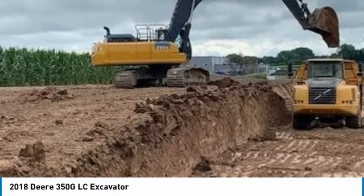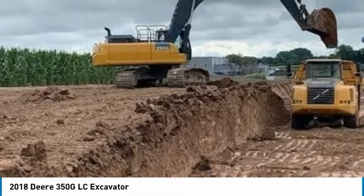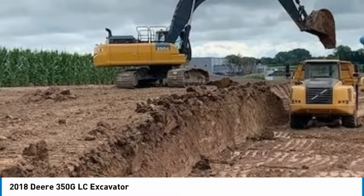Call today for more information on how you can put this industrious 2018 John Deere 350 GLC Excavator to work for you.